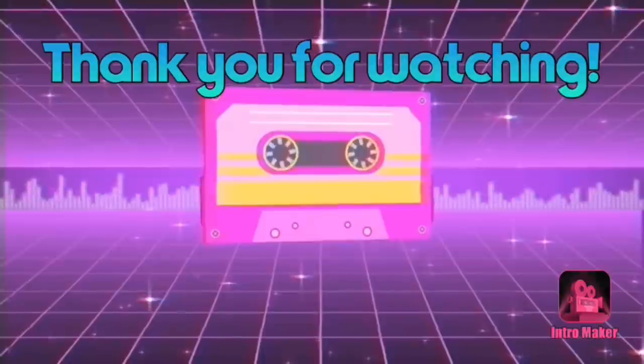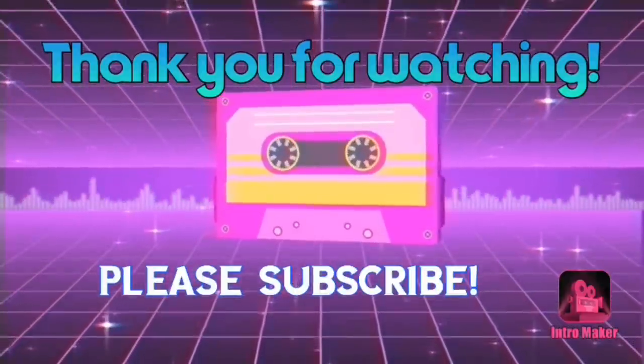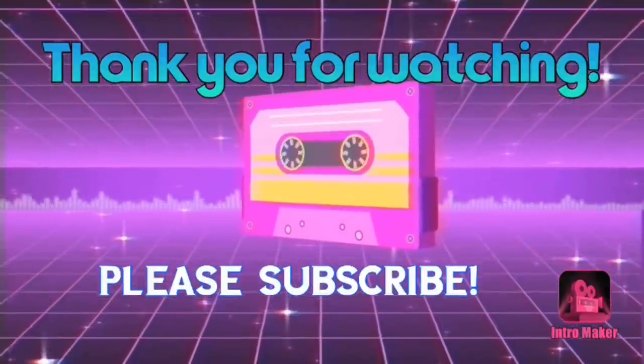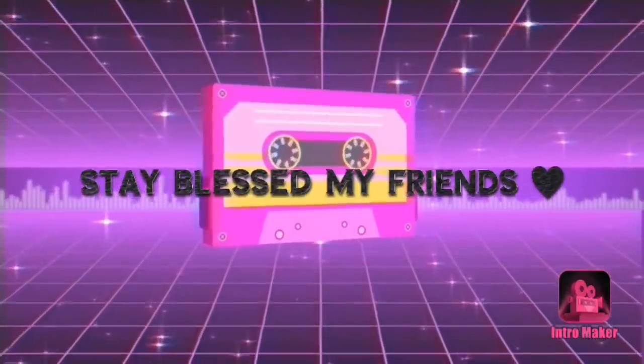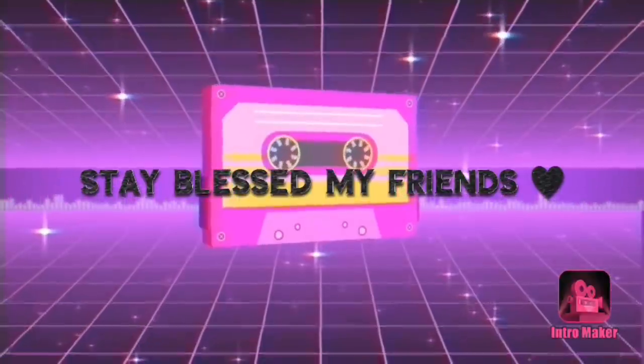That's going to do it for today's walkthrough, guys. Hope you enjoyed. Don't forget to like, comment, and subscribe. Stay tuned for the next video. Until then, stay blessed, my friends — I love each and every one of you.